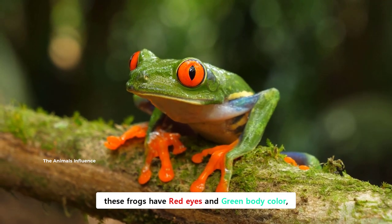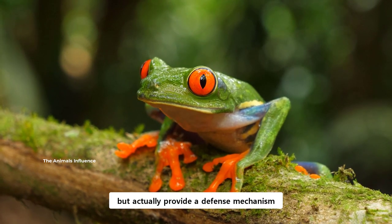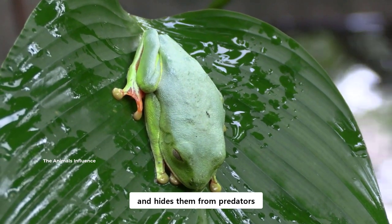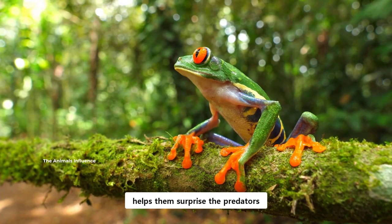As their name indicates, these frogs have red eyes and green body color, which are by no means a coincidence, but actually provide a defense mechanism. Green provides camouflage and hides them from predators. The rest of body color, along with their bulging red eyes, helps them surprise the predators.